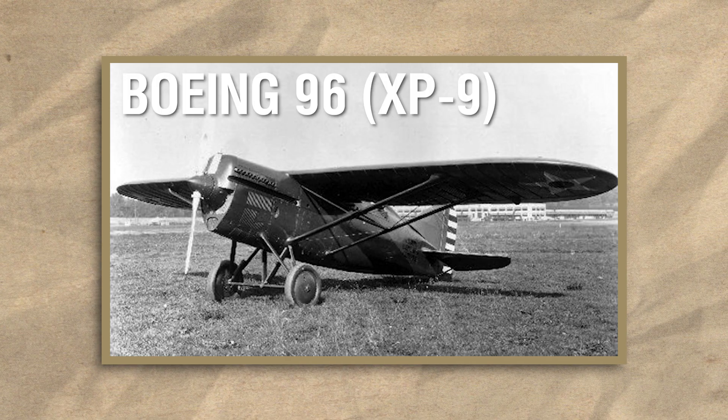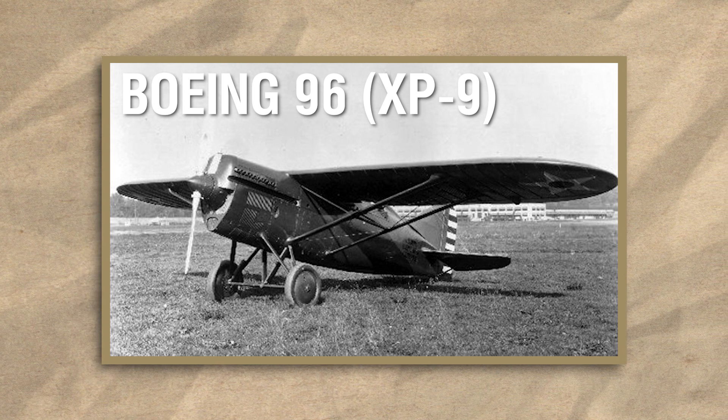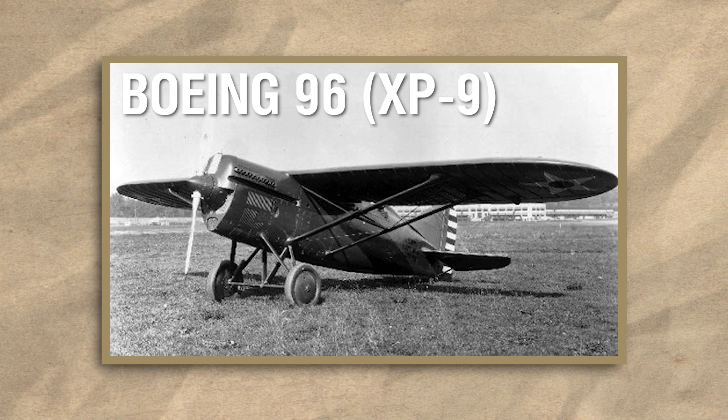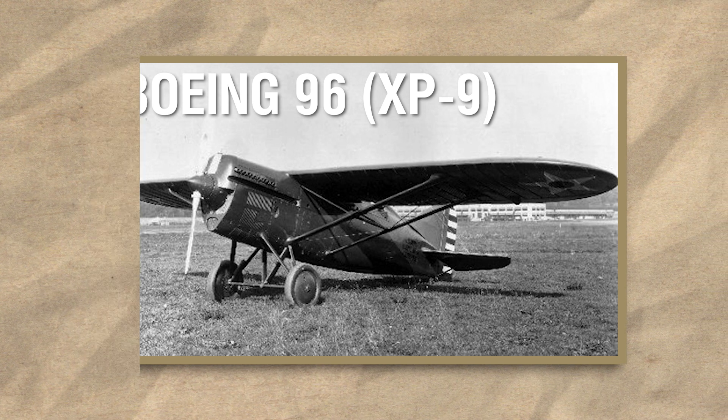Boeing's proposal was the Model 96, a single-engine fighter that was to demonstrate the benefits of an all-metal monoplane, and it was promising enough to have a prototype ordered as the XP9.